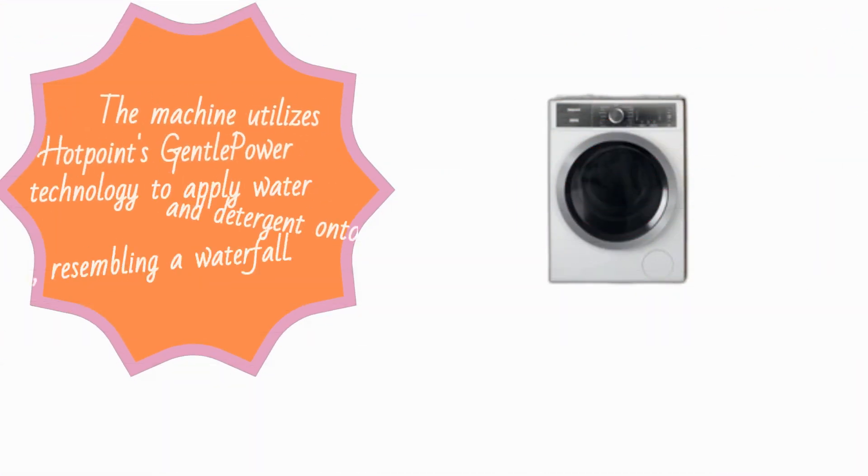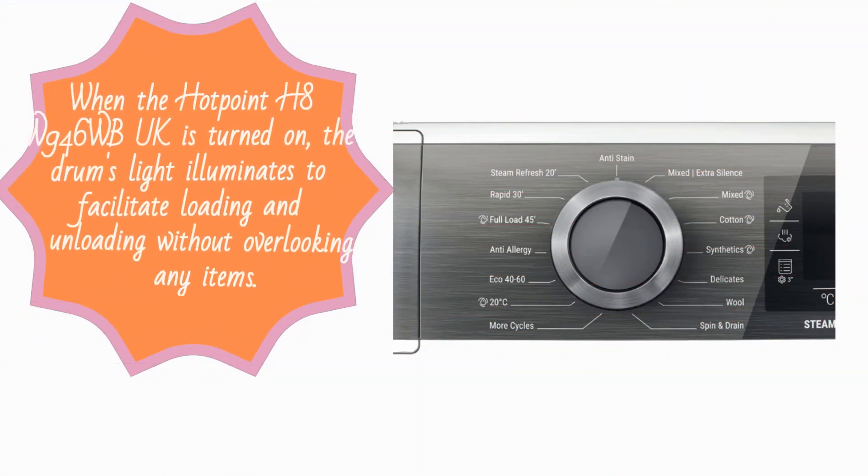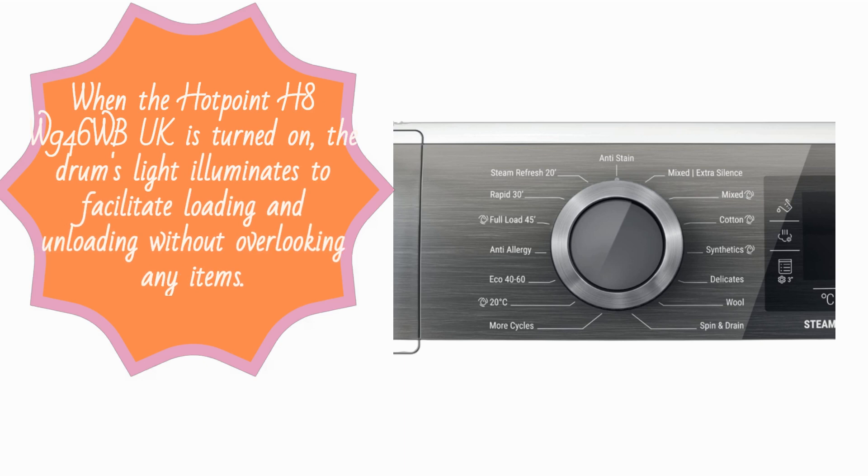The machine utilizes Hotpoint's Gentle Power technology to apply water and detergent onto clothes gently, resembling a waterfall. When the Hotpoint H8W946WB-UK is turned on, the drum's light illuminates to facilitate loading and unloading without overlooking any items.